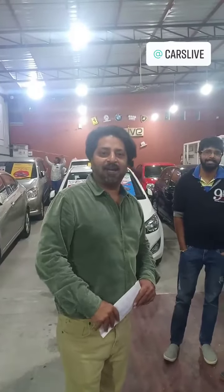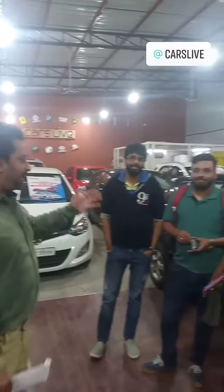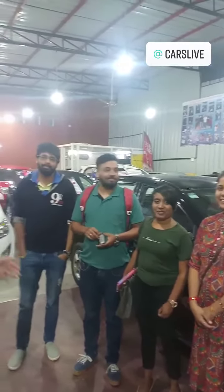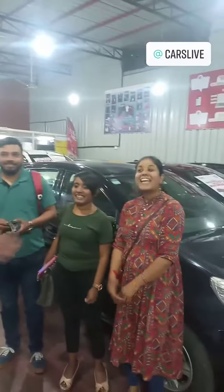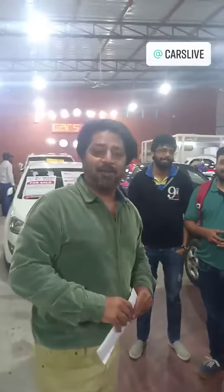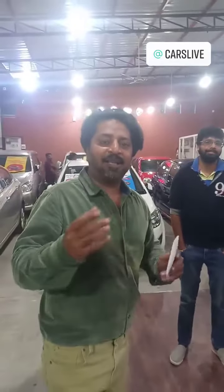Welcome to Cars Life, we are Siraj. Today we have a happy customer family — Mr. Ayush along with his wife Yashuma, and along with his brother Raffi and Rinki, who bought one of the beautiful Hyundai i20 2013 models from us. Let's hear about how the experience of buying from Cars Life was.